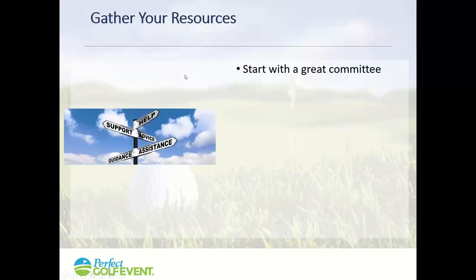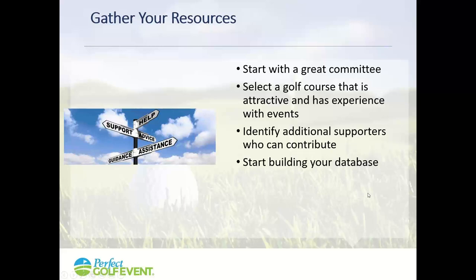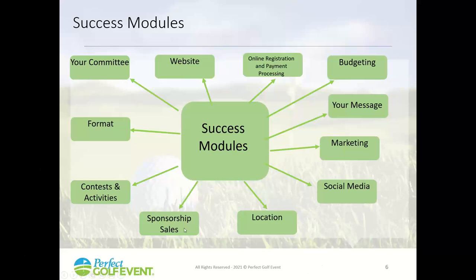You want to gather the resources you need for a great event. Start with a great committee — very important first step. Select a golf course that is attractive and has experience with events for effective execution. Identify additional supporters who can contribute, and build your database of people you can promote your sponsorships and player packages to. We recognize how much goes into planning a golf event — from committee to website, budgeting, format, activities, and social media. Congratulations on taking on the effort to organize a golf event.